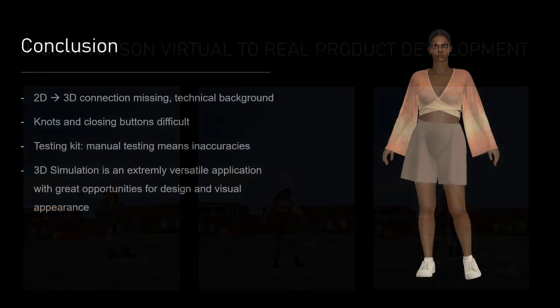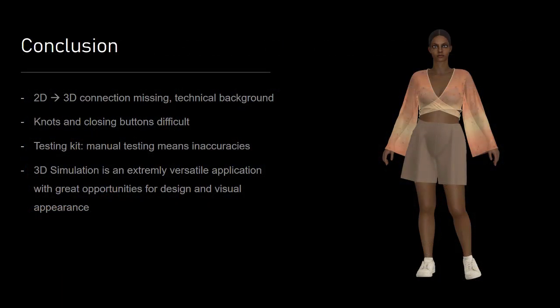In my opinion the technical background in CLO is missing. For instance, when I changed something in the pattern I always had to make the changes in another program before importing it again into CLO. In addition to that, I think knots and buttons as well as the manual testing are still a bit challenging for the user.